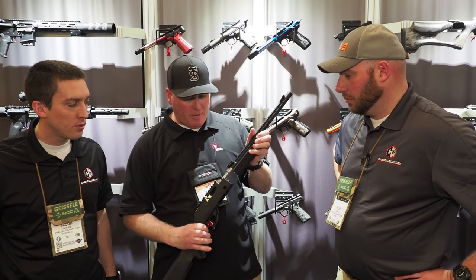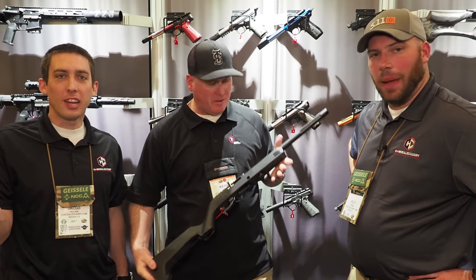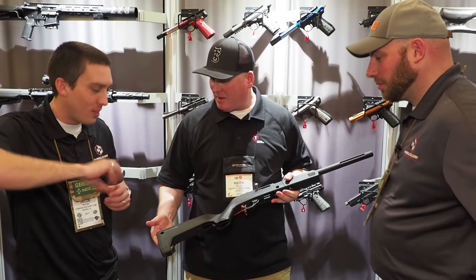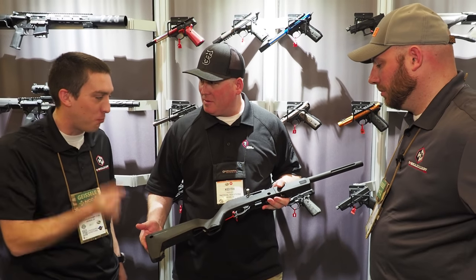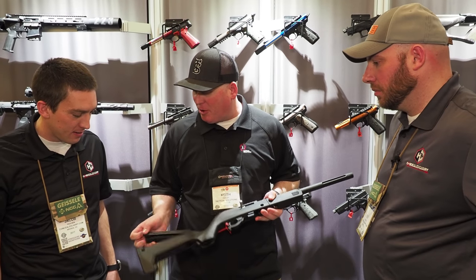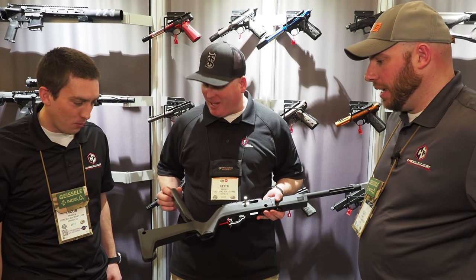Let's take the barrel off. Slide it in. Look at how fast that is. There's nothing to screw, no taking it apart — it's just a little pull. It just locks up nice and compact. You've got storage for additional magazines.